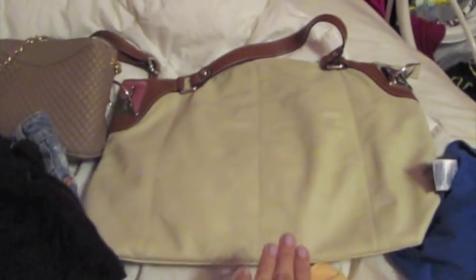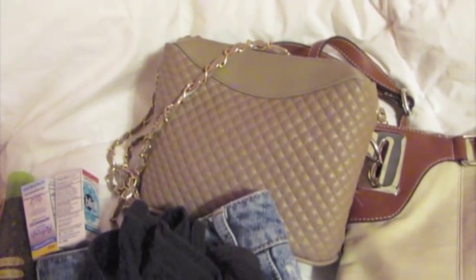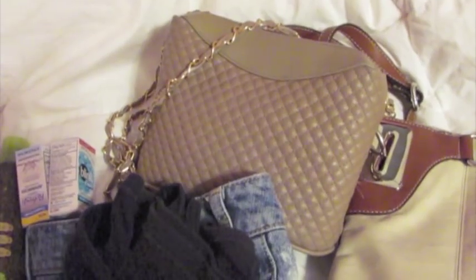And then, of course, I have my purse — this is my brand new little purse. I got it from a little boutique by my work and I just really fell in love with it. It was super, super cute. So that is my current purse at the moment.